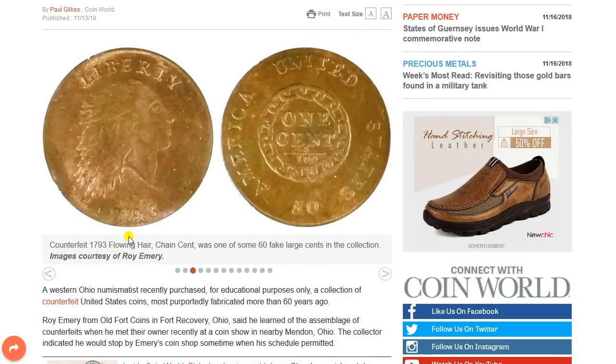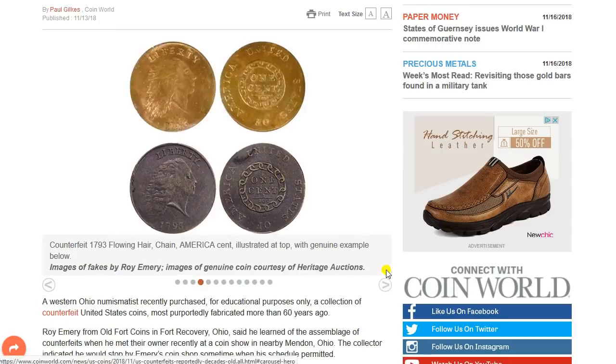Here's a counterfeit 1793 flowing hair chain cent — it's one of 60 large cents in the collection. Here we see the counterfeit with a genuine example below. If you see a really rare date coin for sale somewhere for expensive but well under probably the mark of value, it's always good to question with boldness that which you are viewing as genuine or not.